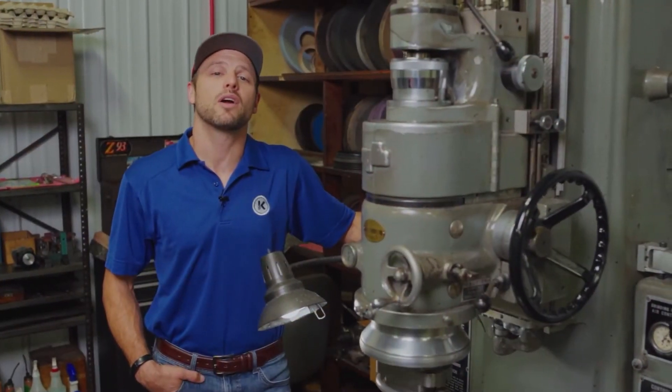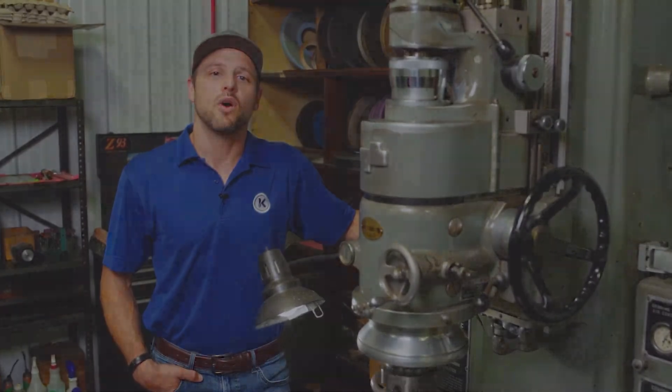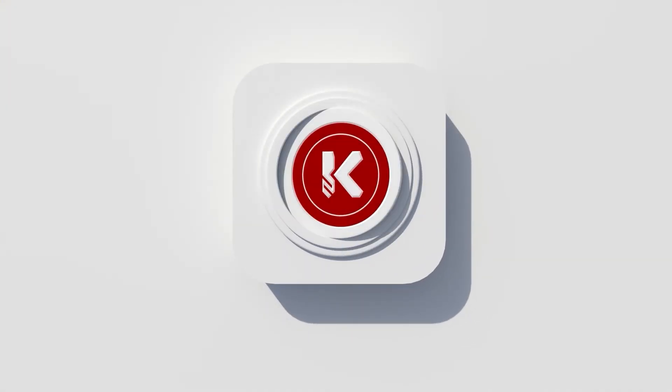If you are interested in learning more about what Kremit can offer you, go to our website, check out our YouTube channel, or contact us today.